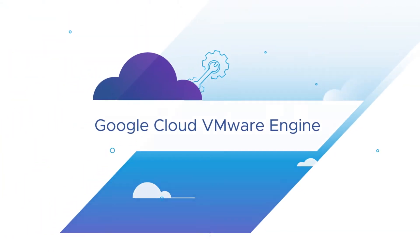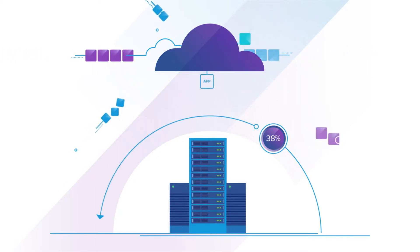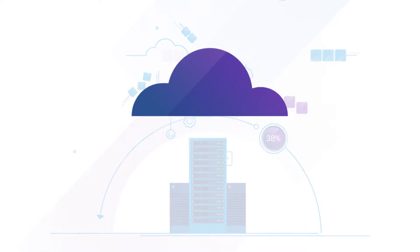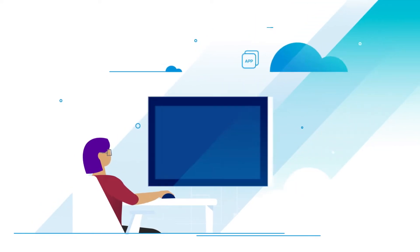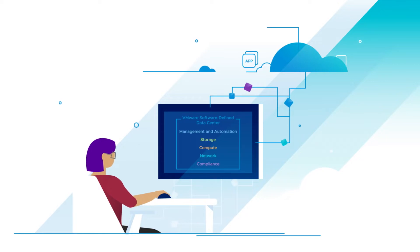Google Cloud VMware Engine can save you 38% compared to a data center refresh, without disrupting your applications or operational procedures. Built on Google Cloud's high-performing and scalable infrastructure, this innovative solution delivers a dedicated private cloud based on proven VMware software-defined data center technologies.